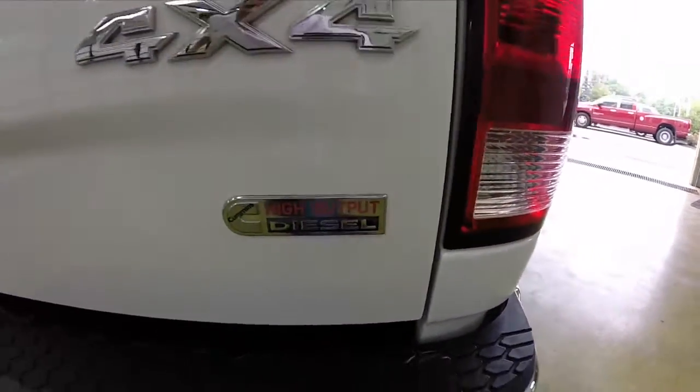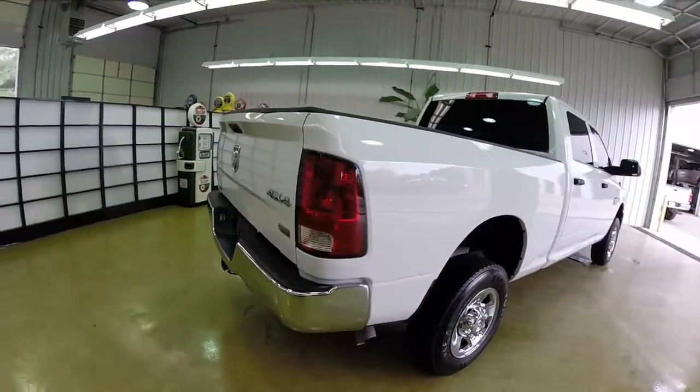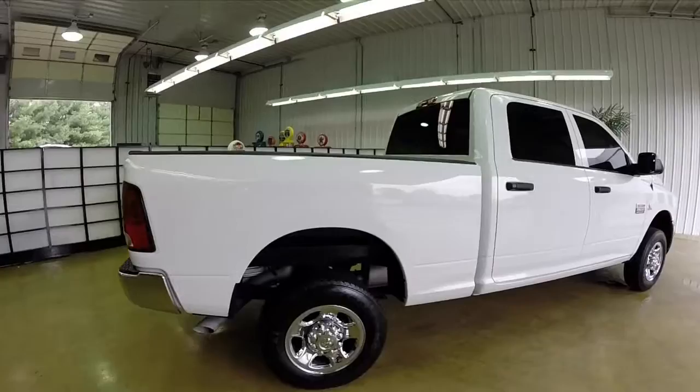This vehicle is also equipped with the black power trailer tow mirrors. They are heated and have integrated signals as well.